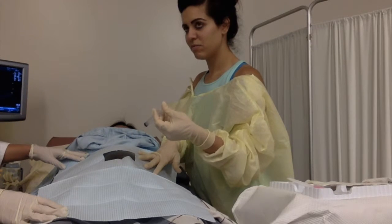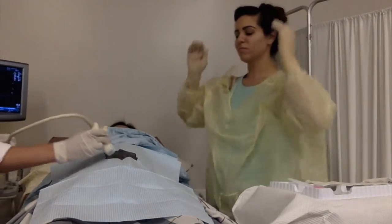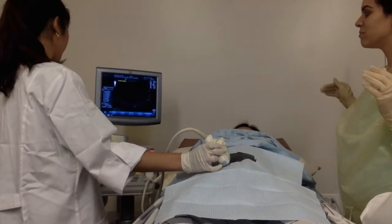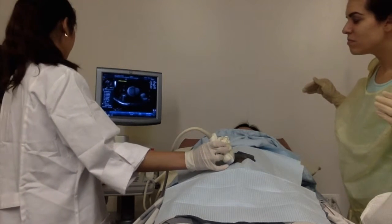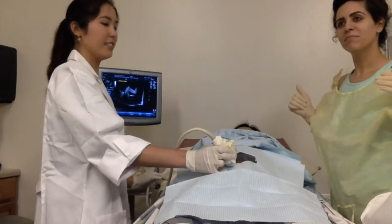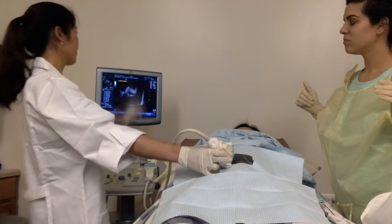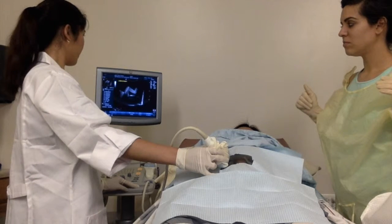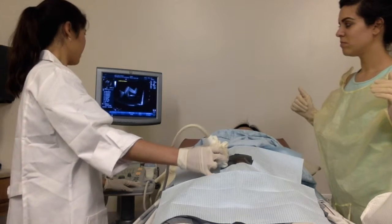Using the transducer, locate the deepest vertical pocket of amniotic fluid. Determine the correct depth and document the area. Be sure to avoid the placenta, fetus, and umbilical cord, and try to stay away from the lateral injection sites so as to avoid the uterine arteries.